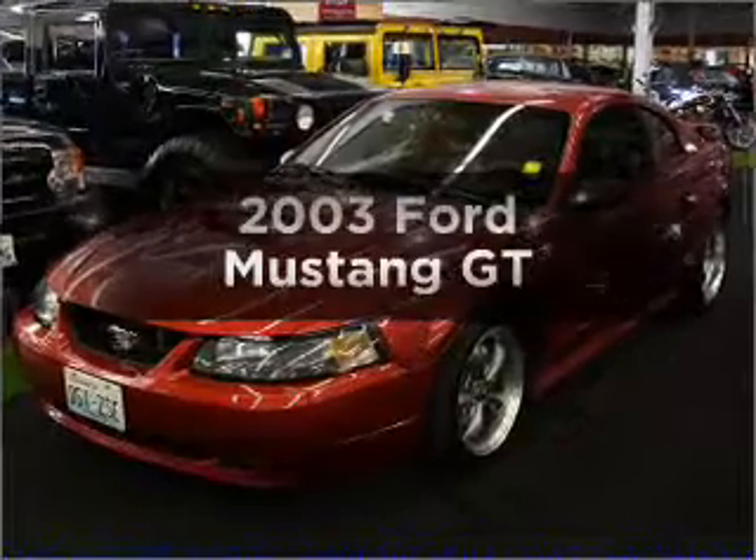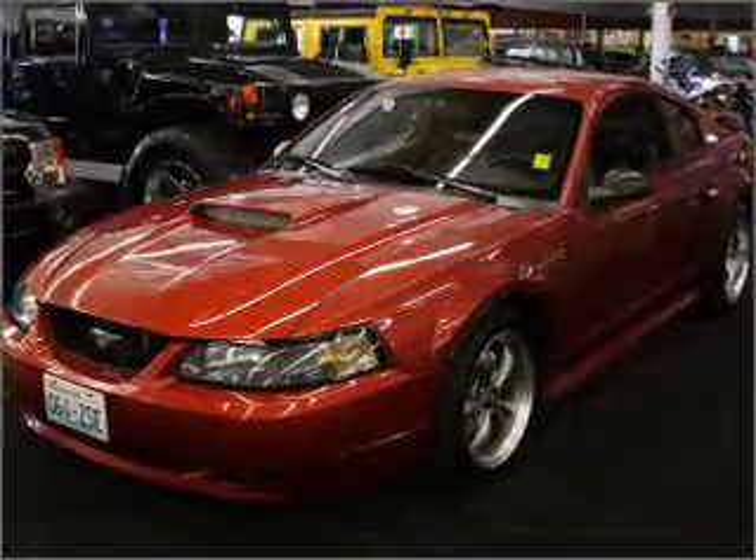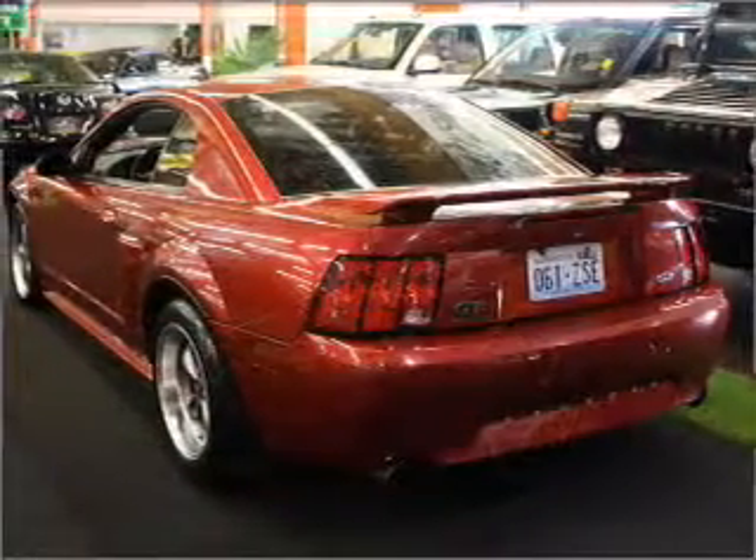Check out this 2003 Ford Mustang. Everything you need under one roof with this great vehicle.